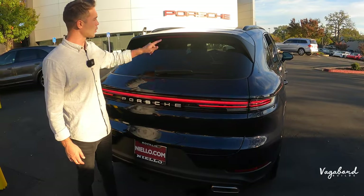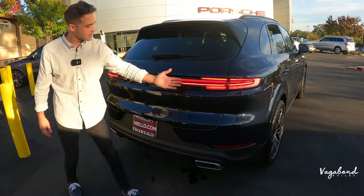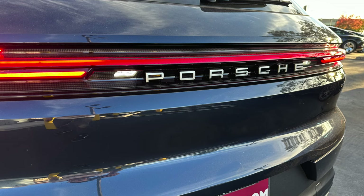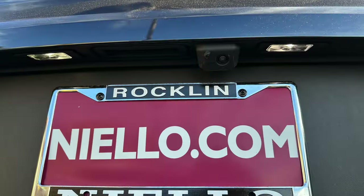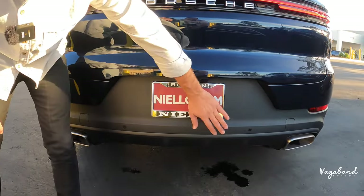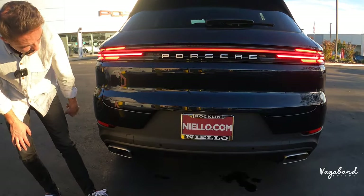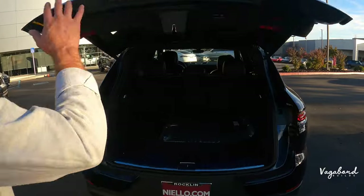Up top you have a spoiler with integrated brake lighting and a wiper for the back window. The 2024 light bar is a different shape compared to the 2023. You have 3D Porsche lettering, a backup camera with a washer, parking sensors on the lower bumper cover, dual-tip exhaust — one on each side — and parking reflectors, all in that matte black plastic finish.